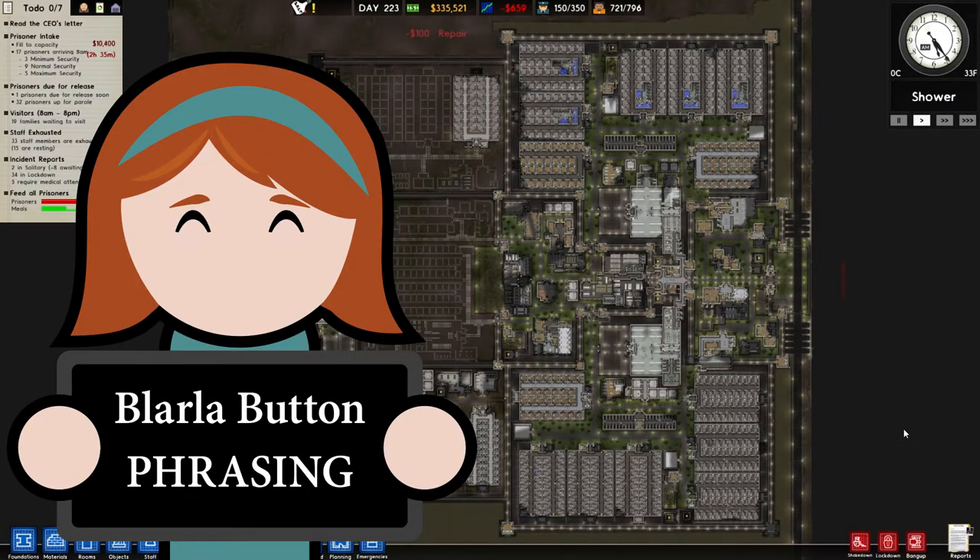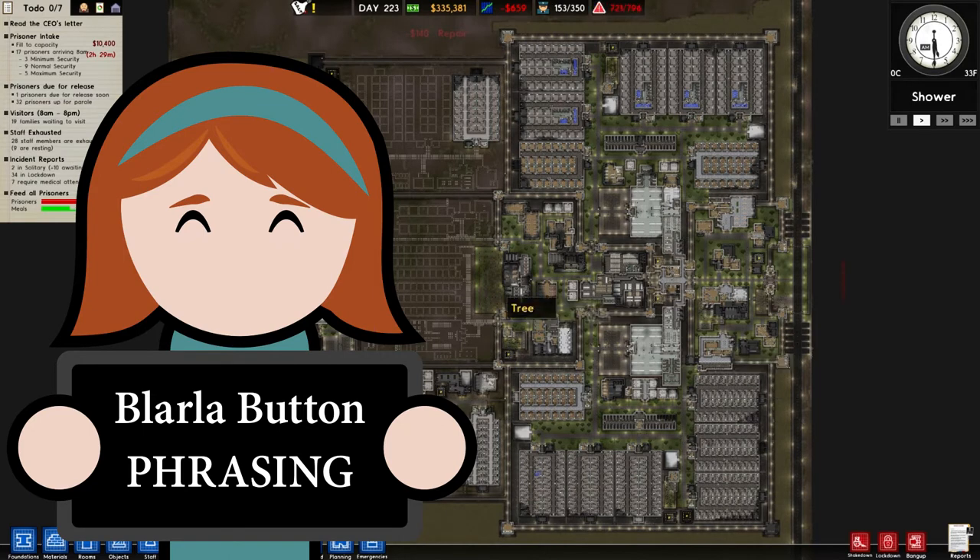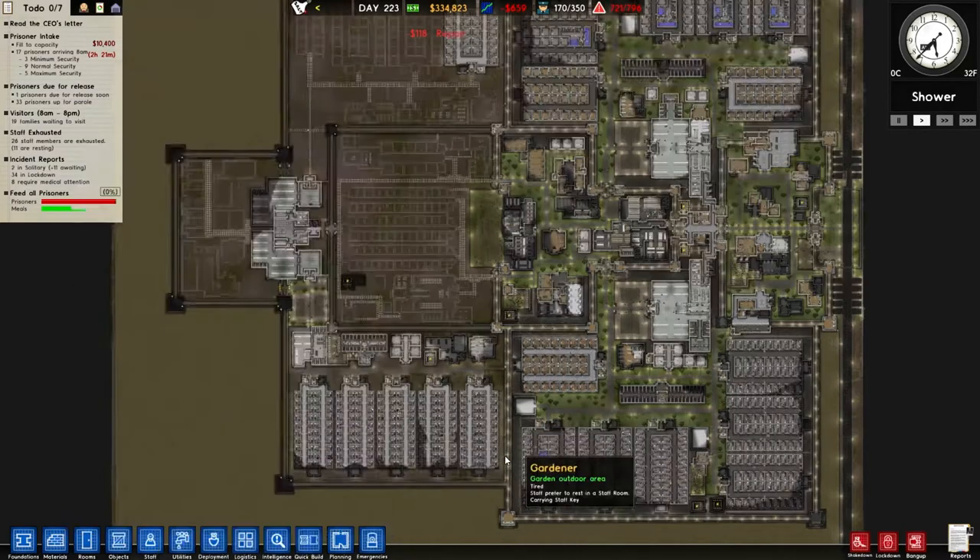Hello peeps and welcome back to Prison Architect and welcome back to Le Corp Jail where things just keep getting bigger and bigger. Since the last episode we have now completed the Supermax section. It's not decorated yet but it is all built, so really really pleased about that. I shall show you around in just a moment.